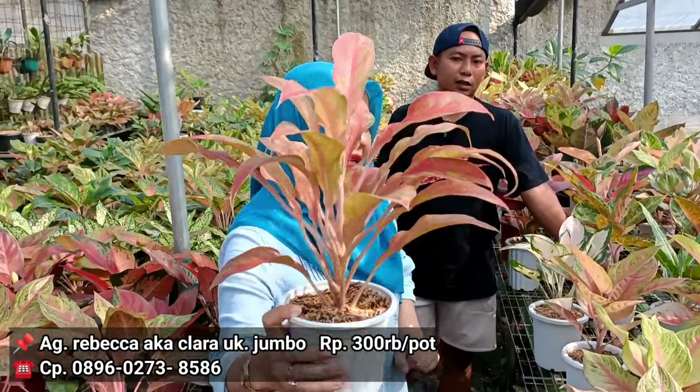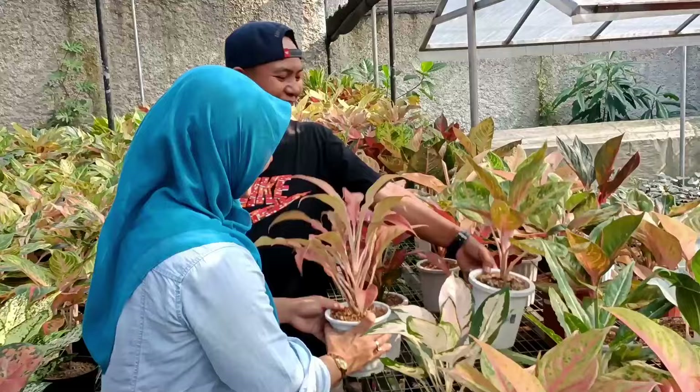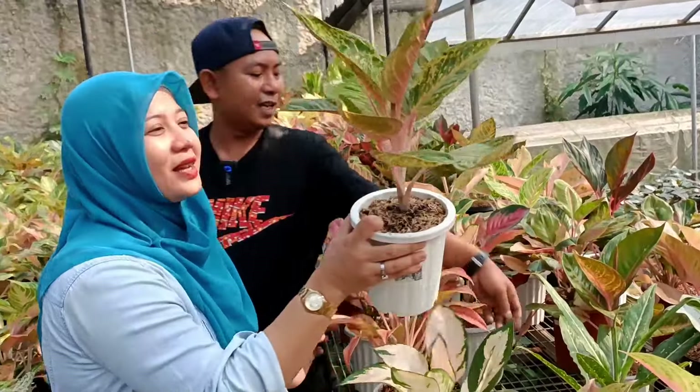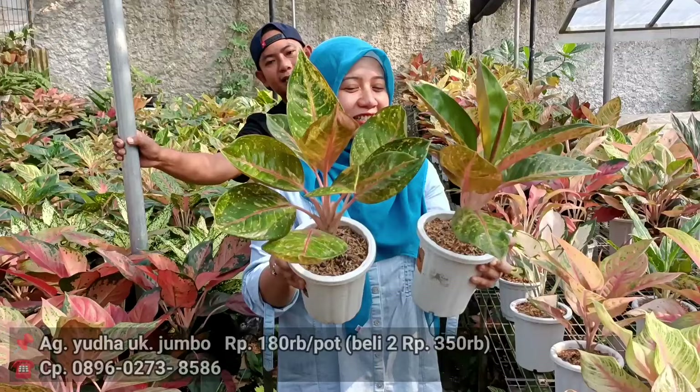Boleh dilihat langsung? Ini asli dari bawah sampai ke atas merah banget ya. Oke, roset nih ya. Ada Yuda. Berapa untuk harga Yuda? Yudanya kita kasih harga 180 aja. 180.